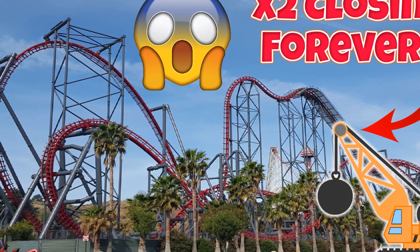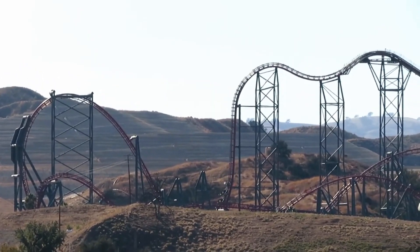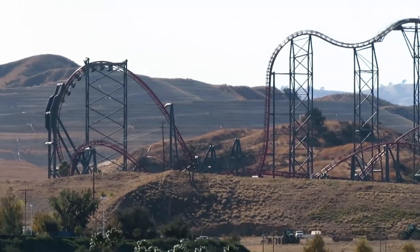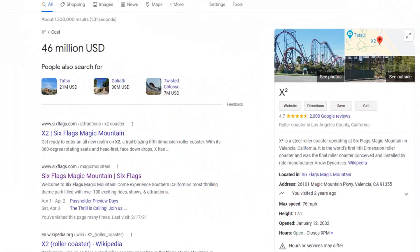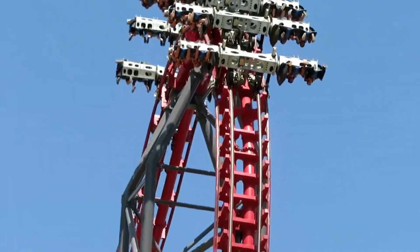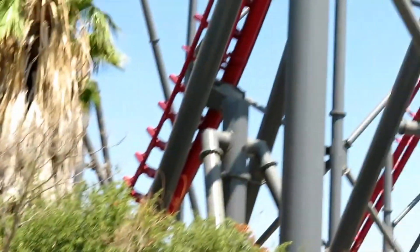The first ride to be removed from a Six Flags park is X2 at Six Flags Magic Mountain. For those of you who do not know, X2 is by far the most expensive roller coaster at Six Flags Magic Mountain, costing approximately $46 million to construct, and at least a lot to maintain. This ride is becoming more and more difficult to maintain over the years, especially with its original manufacturer Aerodynamics bankrupt. For these reasons, X2 will be completely demolished and will not be reopening to the public ever again.